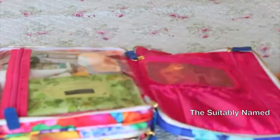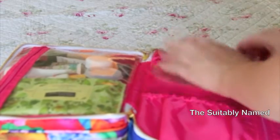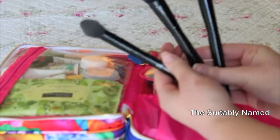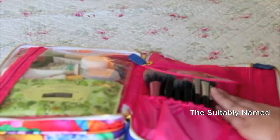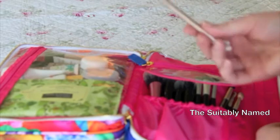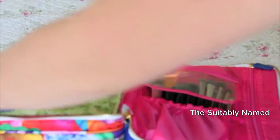Now for brushes! I'm bringing my Real Techniques Face Blender Sponge. For face brushes: the Real Techniques Blush Brush, and my ELF trifecta — the Small Stipple Brush, the Blush Brush, and the Small Tapered Brush. For eye brushes: a Sigma E55, the Coastal Scents big fluffy brush, Sigma E40, MAC 226, MAC 219, MAC 217, and a Naked 3 brush — I just wanted the synthetic side for my ColourPop shadows. I know these need to be cleaned, and I will clean them beforehand.